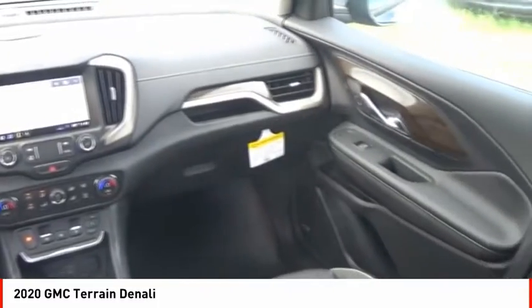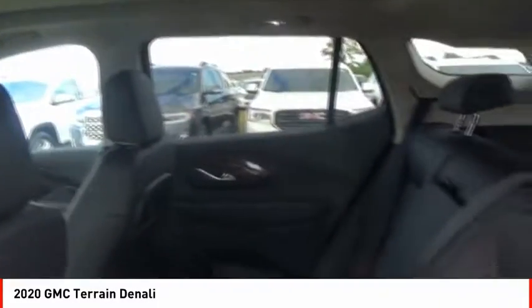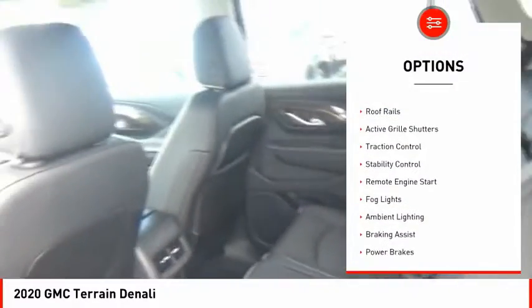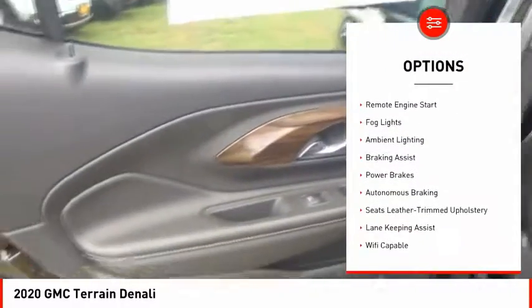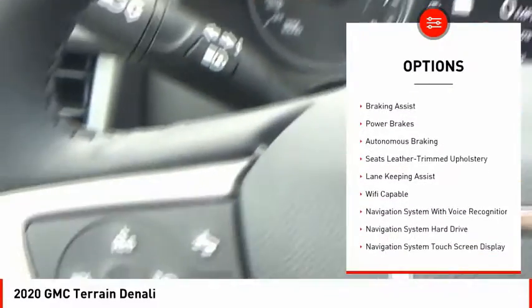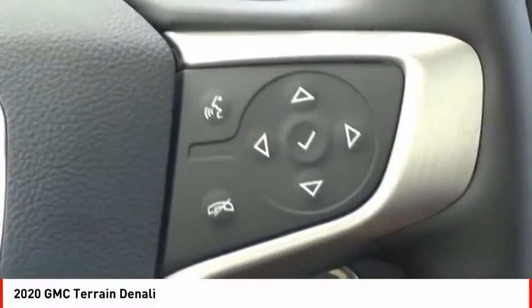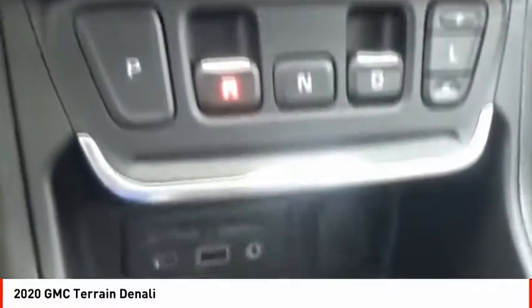An EPA-estimated 32-highway MPG is not bad either. Here are some of this vehicle's great options: power windows with safety reverse, roof rails, active grille shutters, traction control, stability control, remote engine start, fog lights, ambient lighting, braking assist, and power brakes.